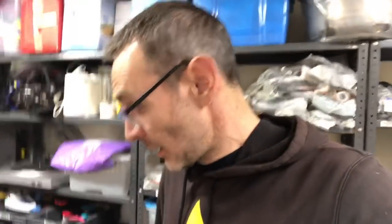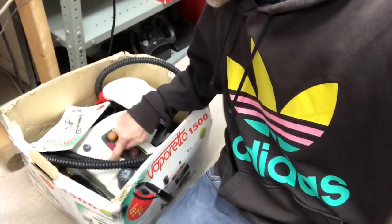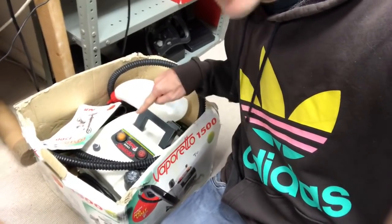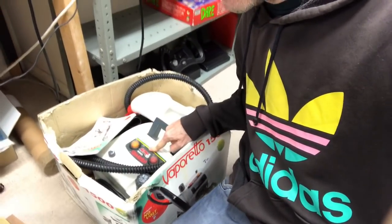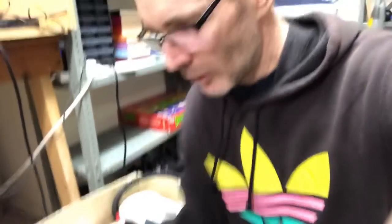I shared yesterday that I pulled out five items that weren't going back on the shelves until I listed them — that's going okay, everything is drafted and ready to go. I've been busy and this Vaporetto is now all shiny and clean, ready for its pictures.